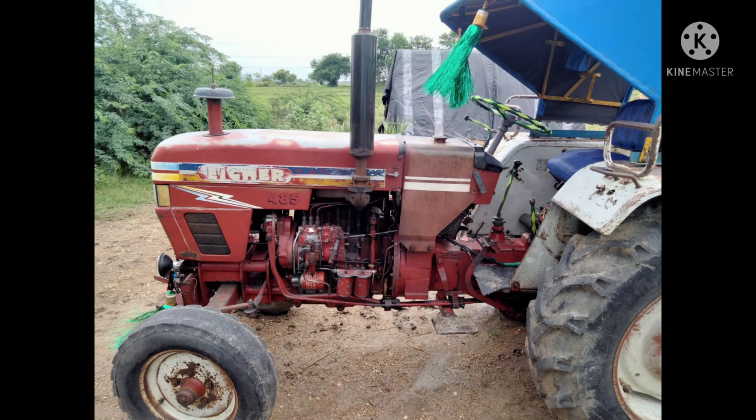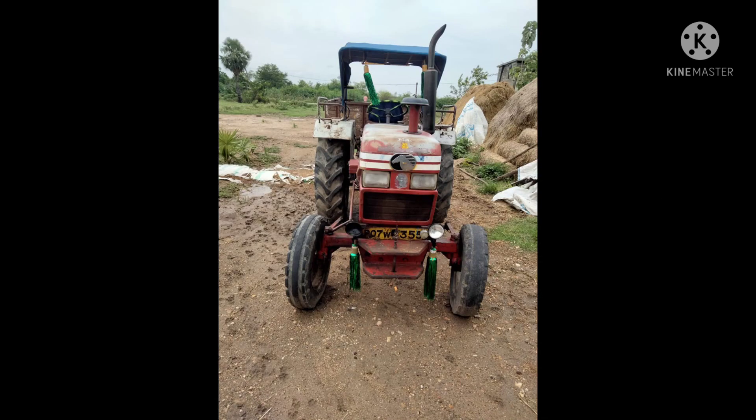We have a tractor sale of ISR485. The tractor is a truck too.